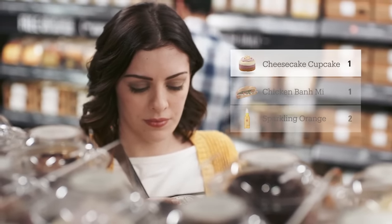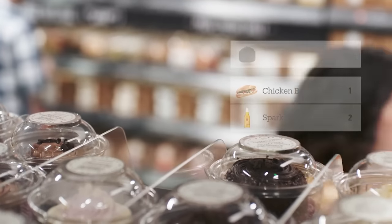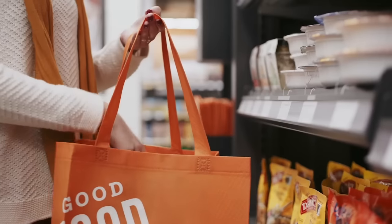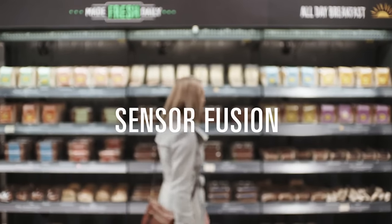If you change your mind about that cupcake, just put it back — our technology will update your virtual cart automatically. So how does it work? We used computer vision, deep learning algorithms, and sensor fusion, much like you'd find in self-driving cars.